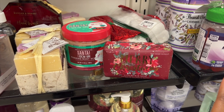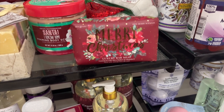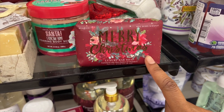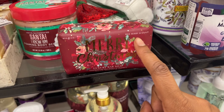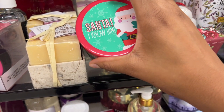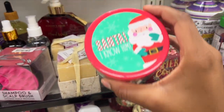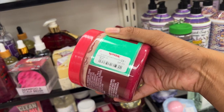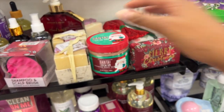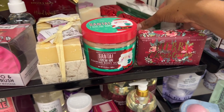I see they have more Christmas-themed products. This is a bar soap — it says Merry Christmas. This is a luxury bar soap, pineberry scented. And look at this — it's a foaming body scrub with a Santa design on it. This is so cute! It's $5.99. I just love themed stuff, especially for Christmas time — it gets you in the spirit for sure.